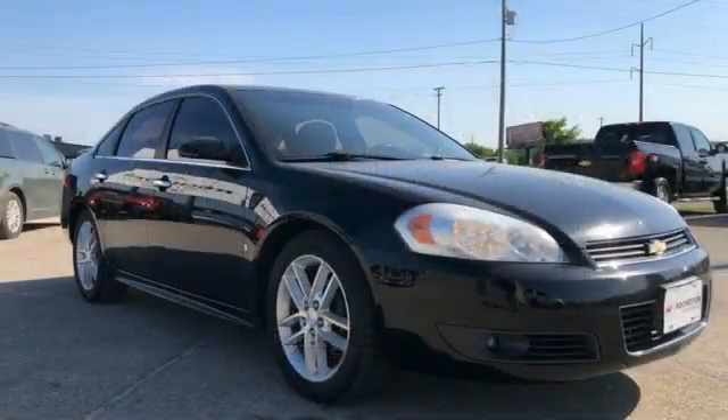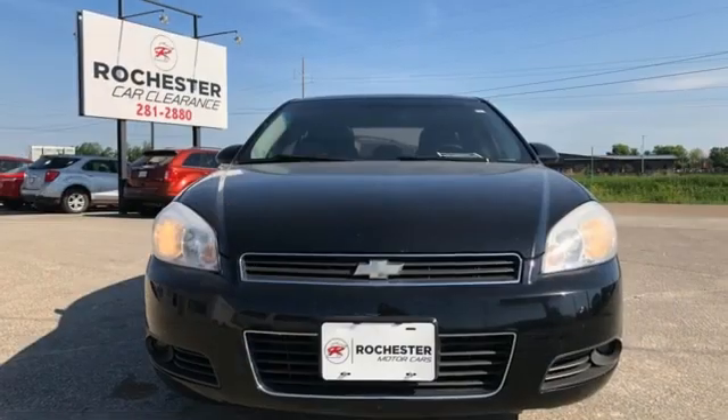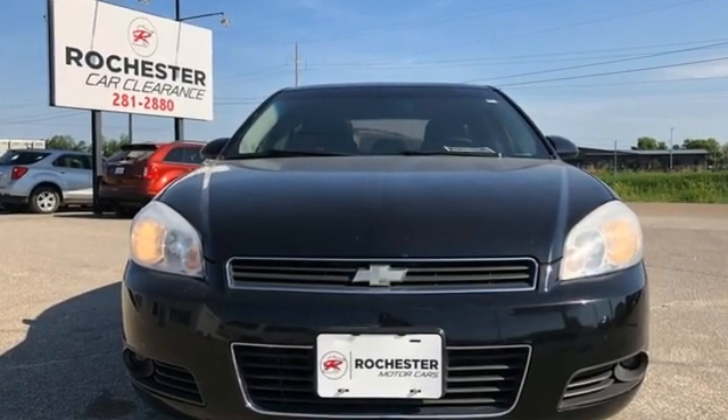Value. Durability. Chevy. They say a journey of 1,000 miles begins with one step. Well, in this case, it begins with a test drive. Start your next adventure today.